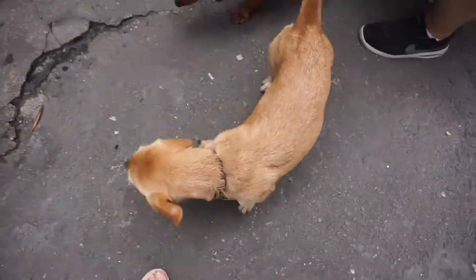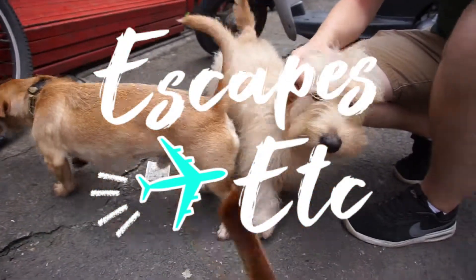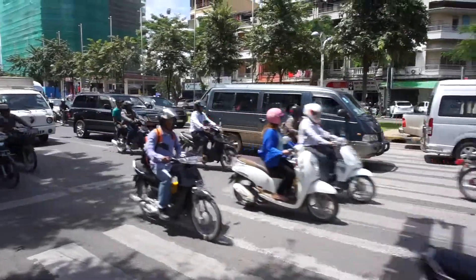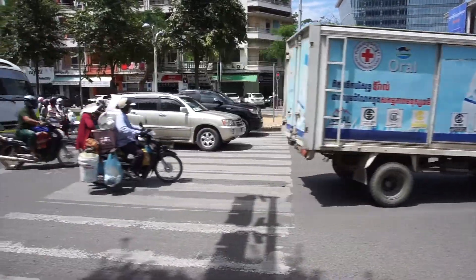Hello little sausage! How do we always find the dogs? The traffic here is insane! Literally every crossing is a bit of a gamble.